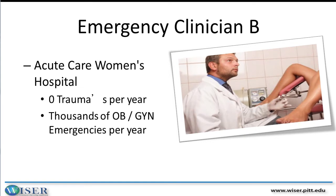Most of those patients go to the women's hospital. The counterpart is Emergency Physician B, who works at the women's hospital emergency department and sees thousands of OB-GYN emergencies every year, but sees virtually no trauma. The trauma patients are diverted down the street to the level one trauma center seen in the practice of Emergency Physician A.